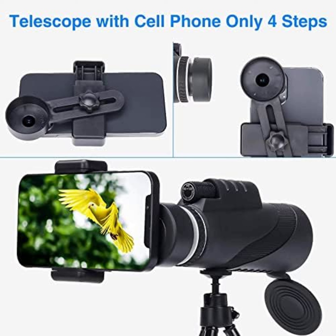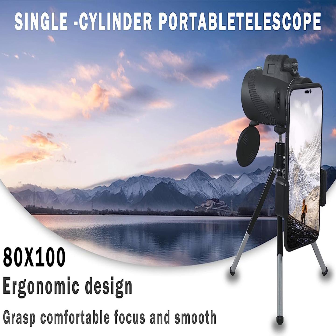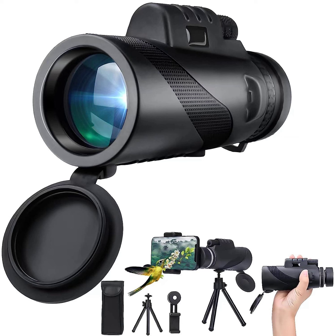The HD monocular telescope is equipped with a BAK-4 prism and fully multi-coated lens, guaranteeing superior light transmission and brightness. The light transmission reaches up to 99.5% visibility, and the built-in low-light level night vision helps you see things in low light.